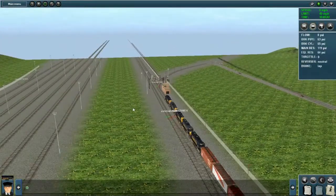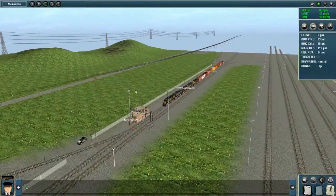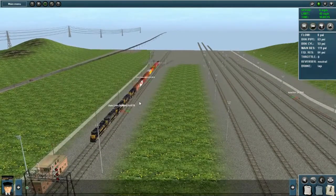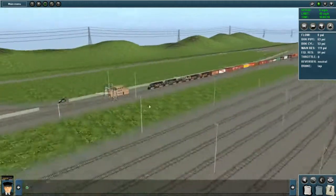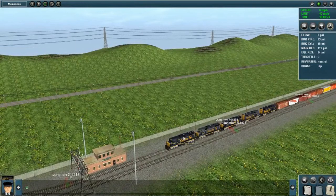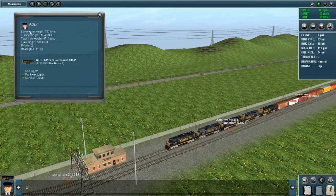Before driving the train, we'll take a look at it. One thing you can do to call up the statistics of a train is go to the free cam mode by pressing the 4 key, then control right-click the locomotive — the lead locomotive — view the details, and it gives you your locomotive weight, your trailing weight, total train weight, train length, priority, and so on.